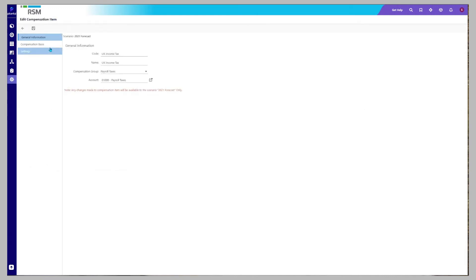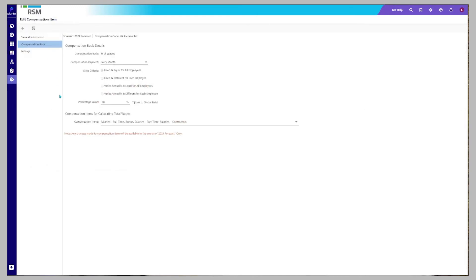In this instance, NI calculation is set up as a percentage of wages, which is made up of full-time salary and bonus.